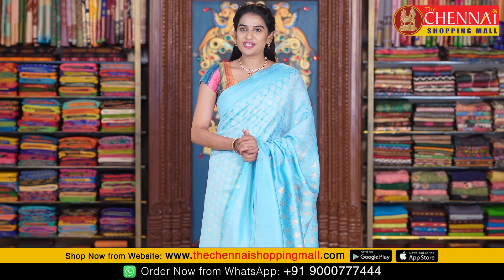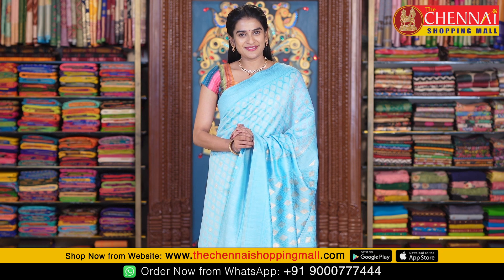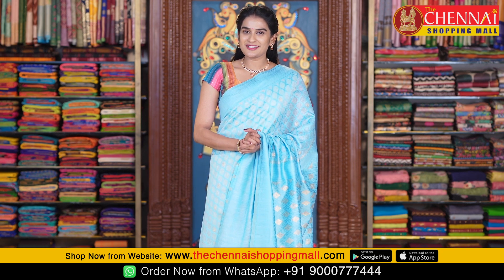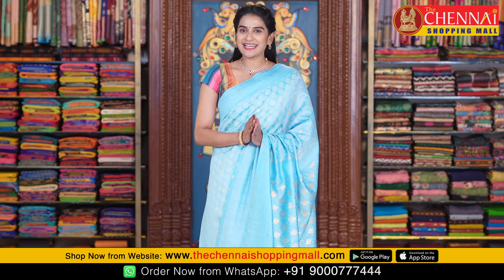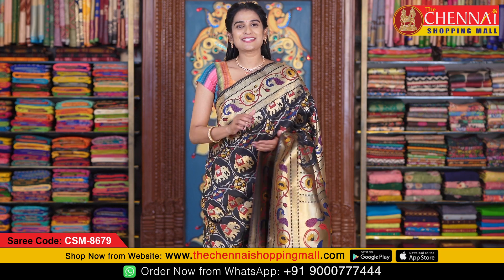If you like a saree, please take a screenshot and send it to us on WhatsApp. You can also order using the saree links in the description. Next, the saree is a soft silk saree.